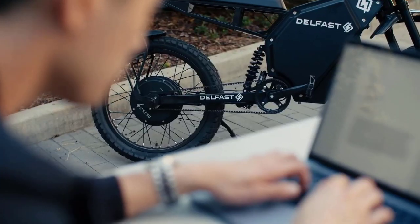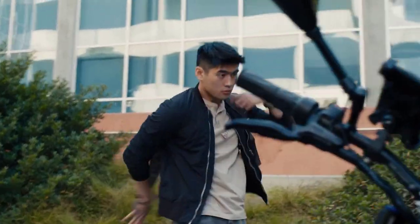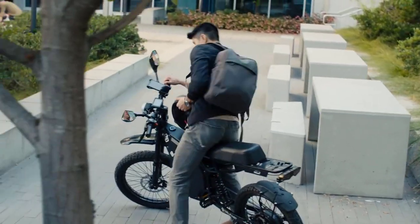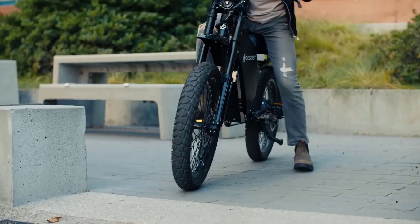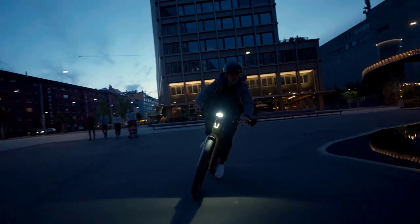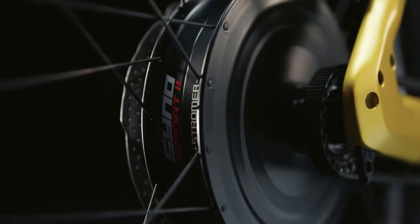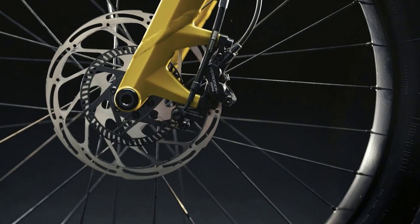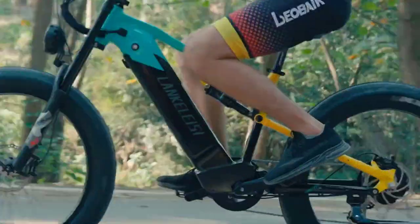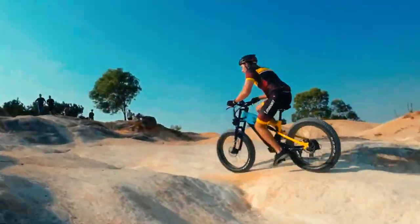You will find all the product links in the description below — check them out. To find out the best long-range electric bikes in 2023, I have compiled a list of the best five and what they offer. If you are thinking of buying one, this video will help. We hope this video helps you in making an informed decision. If you enjoyed this video, like, subscribe, and kindly share the video with your friends. Thank you for watching.